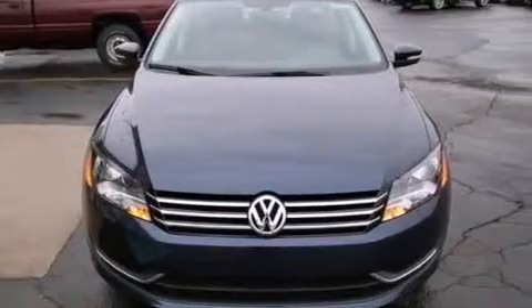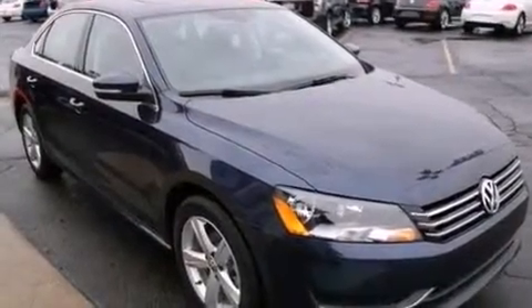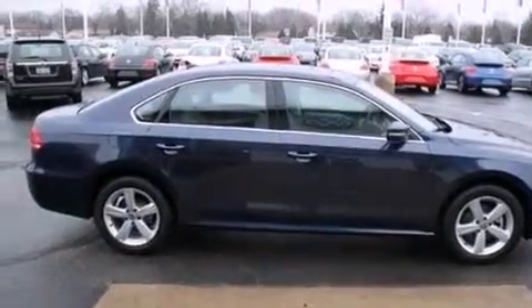Its top features include a navigation system, a sunroof, heated seats, commercial-free satellite radio, aluminum wheels, and traction control and stability control systems.